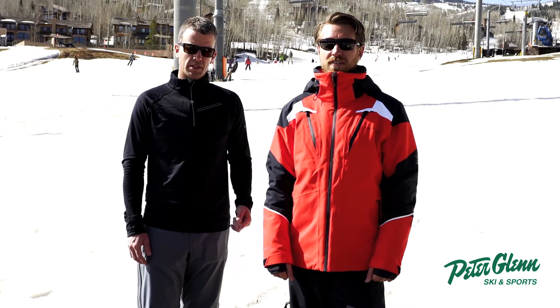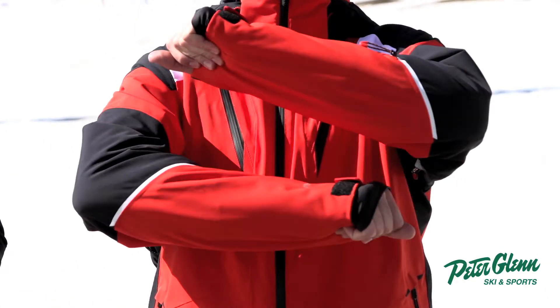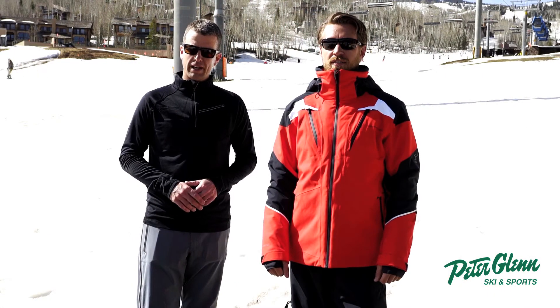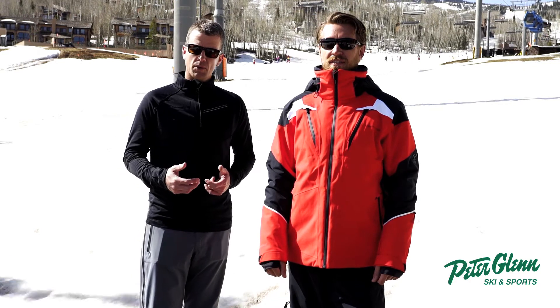This is the Viking jacket, and this is a size medium. The fabrication here is a four-way stretch, 25,000 waterproof, breathable, fully seam-sealed fabric. It's about as technical as you're going to find out there in the industry. The stretch is really nice — it's going to move with you on the mountain.